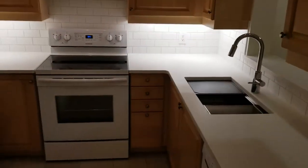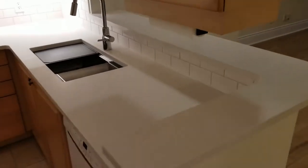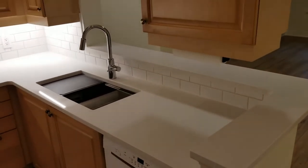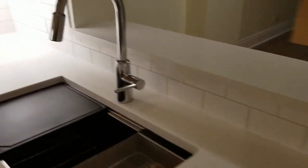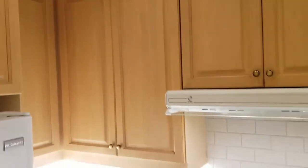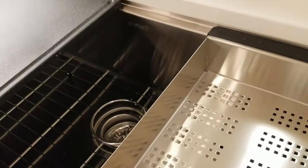First, we'll have a good look at this freshly renovated kitchen with breakfast bar, Caesarstone quartz countertops, and ceramic backsplash. Loads of wood shaker cabinets, a new sink, and tiled flooring.